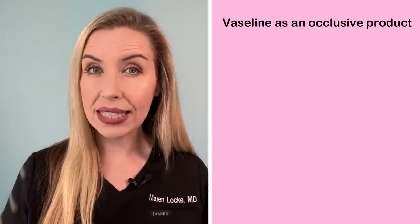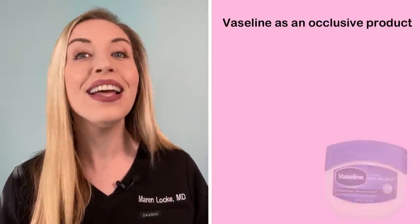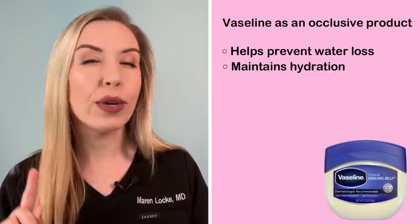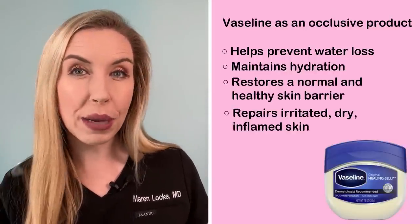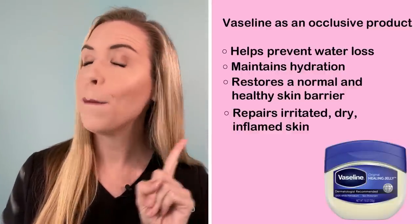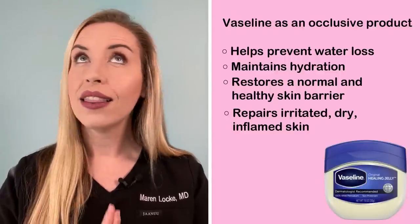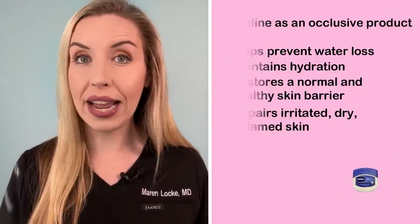Just a thin layer of Vaseline on dry skin, normal skin, or really any skin can help prevent water loss, maintain hydration, and restore a normal and healthy skin barrier. If you find that your skin barrier is irritated, dry, inflamed, or red, try a complete reset by applying a thin layer of Vaseline. This can do wonders instead of going with one of those really expensive night creams for over $100. Just pause and try Vaseline first.